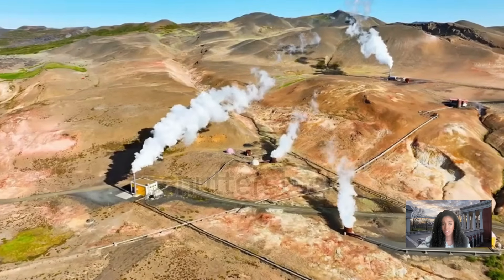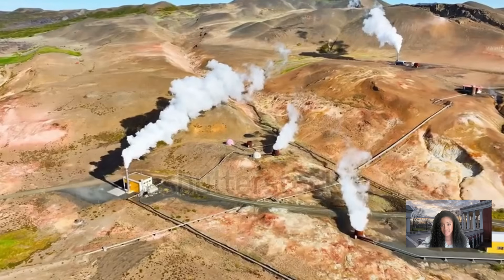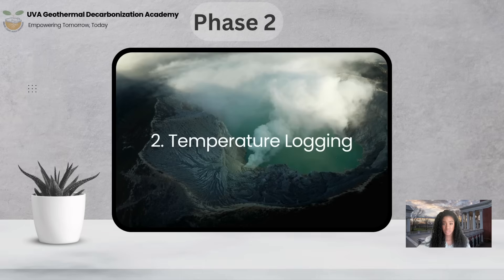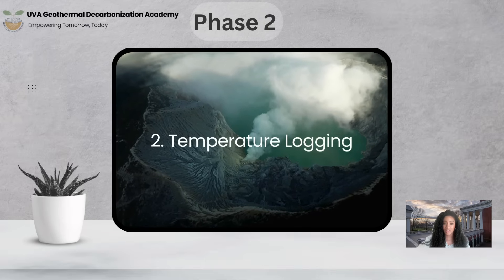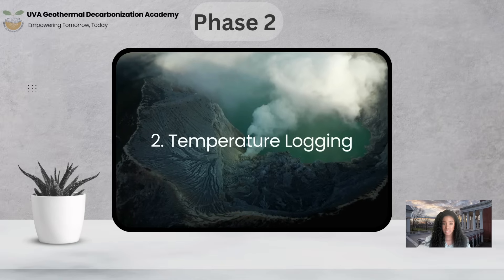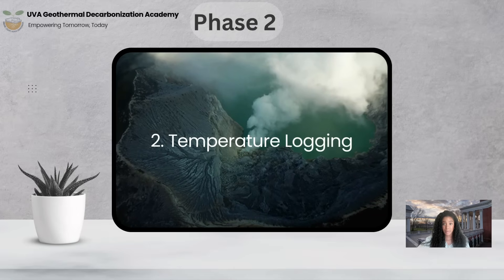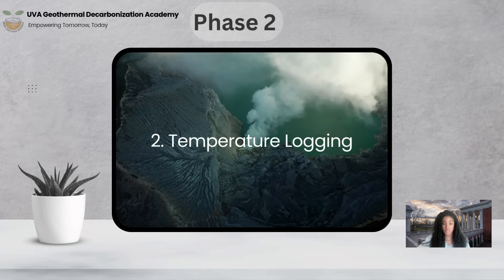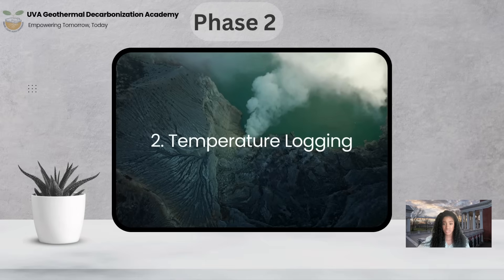In temperature logging, once a borehole reaches the target depth, temperature logging commences. Highly sensitive temperature probes — often incorporating thermistors or resistance temperature detectors (RTDs) — are lowered into the well. These tools record continuous temperature measurements as they are lowered and sometimes raised, providing a detailed temperature profile with depth. Multiple temperature logs are often acquired over time to ensure data reliability and to observe any temperature recovery after drilling disturbance.